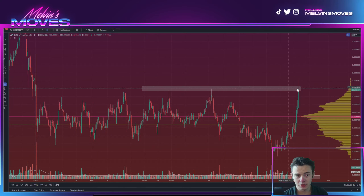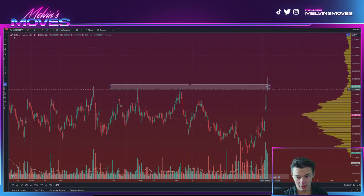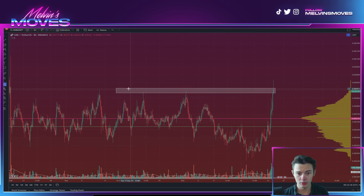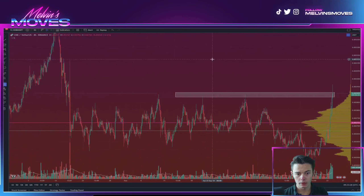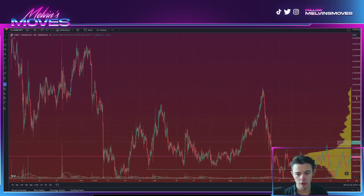This is kind of where you get a little bit wishy-washy. This is your heavy supply or resistance area. Basically, the ball is in the bear court. The bears have the opportunity to continue to hold this level down and suppress it from the bulls. And this is the bulls' chance to steal the ball and push through.